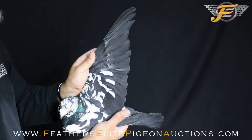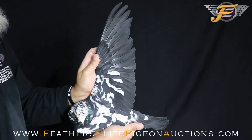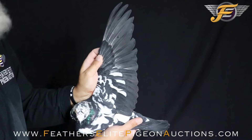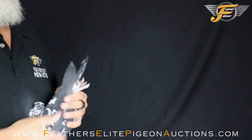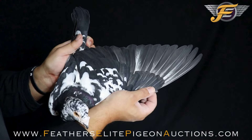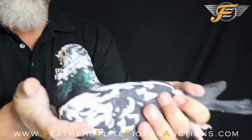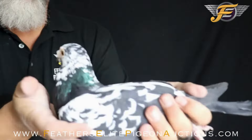He's not going to get any bigger, this is his size — he's a little bit larger. Look at the long wing, look at the step in the wing. And you see that beautiful Tiger Grizzle print. Feathers are soft. Isn't he one beautiful cock bird.